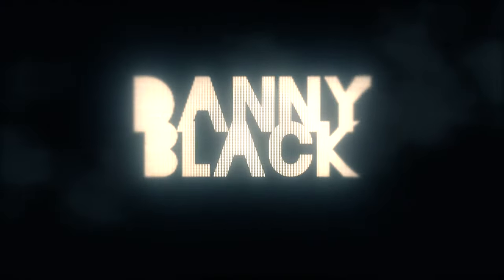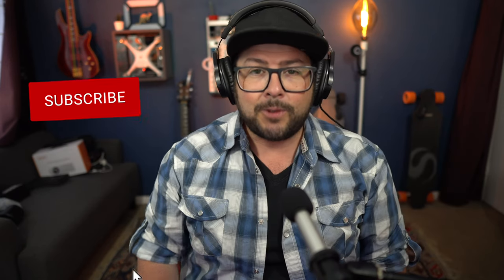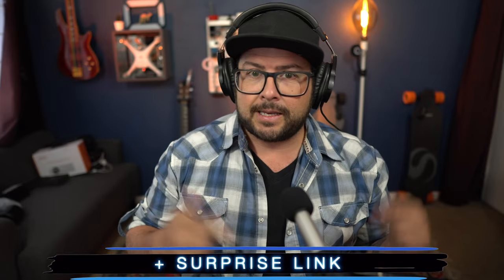Welcome to the channel — my name is Danny Black and I love to review cool gear that comes my way. If you're new here, don't be a stranger — click that subscribe button. And if you feel like it, you can click the like button too — that helps and gives me a warm and fuzzy feeling, so thank you. Links to everything are down in the description, plus a surprise link, so go check it out.